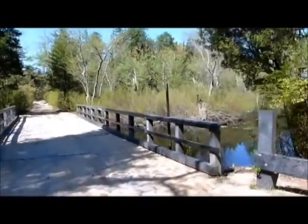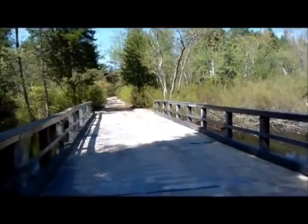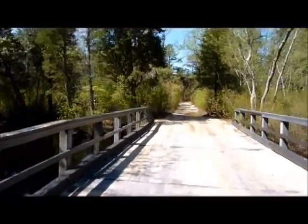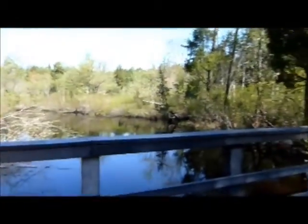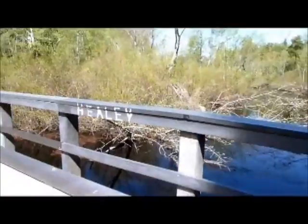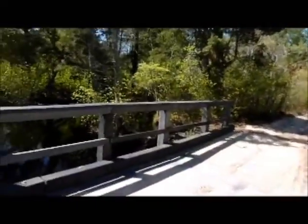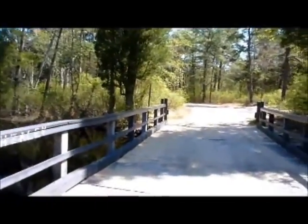Here we have the bridge made of recycled plastic. This is a vehicle bridge and it was built by Professor Tom Noska and some volunteers in about a week. So not a long drawn out process.